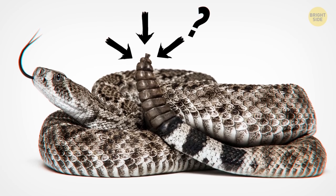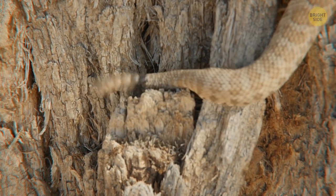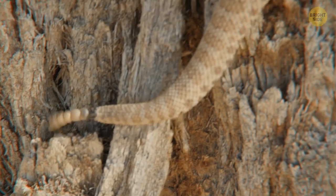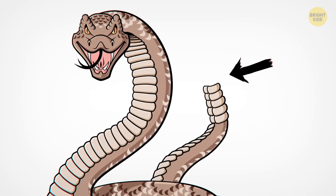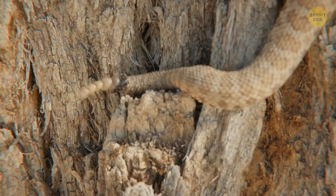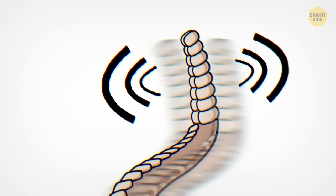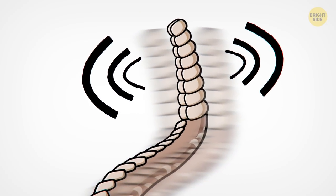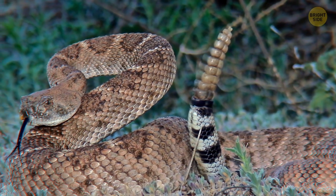How do rattlesnakes make that noise with their tail? Like the cobra's hood, this snake's rattle is a warning. Each time a rattlesnake sheds its skin, it gains an elongated scale on its tail. So the older the snake, the more of these rings — also known as buttons — it has. When shaken, these rings knock against each other and produce a sound. Since this part of the tail is hollow, it makes the sound more audible. And that rattle means it's time to skedaddle!